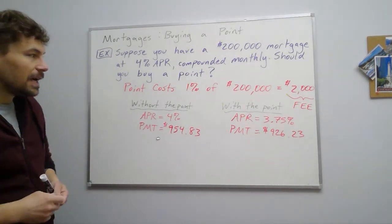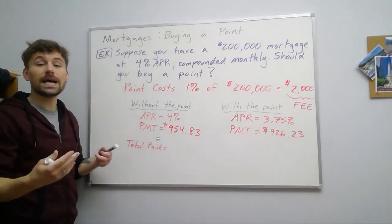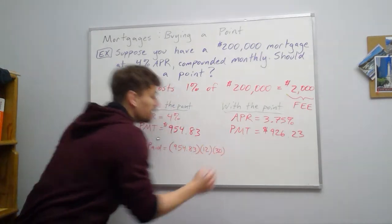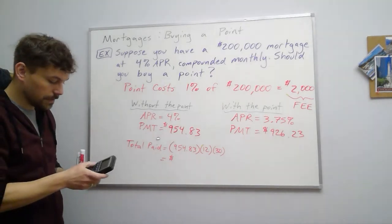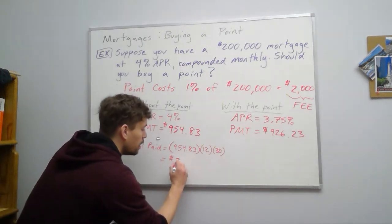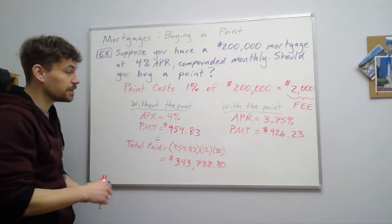But if we think about the lifetime of this loan, the total amount paid — we take that monthly payment and multiply it over 30 years: $954.83 times 12 times 30. That gives us a total of $343,738.80 paid without buying the point.